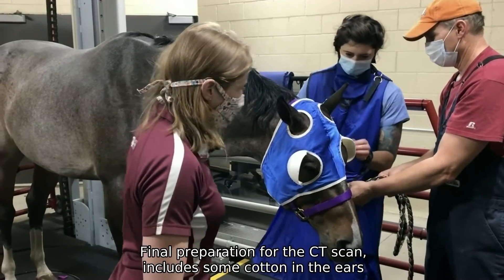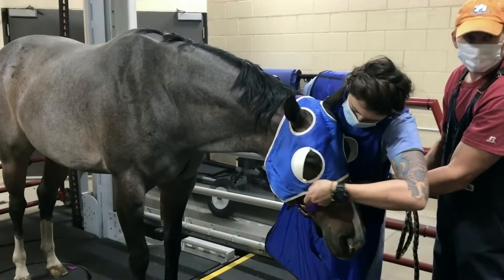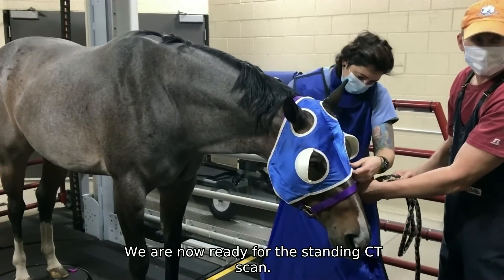Final preparation for the CT scan includes some cotton in the ears and blinkers to keep the patient from looking downward. We are now ready for the standing CT scan.